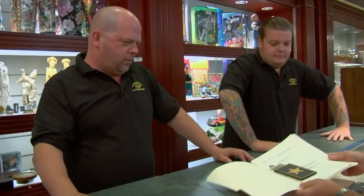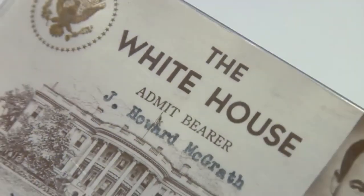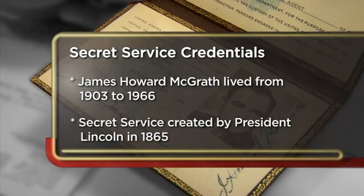I have some political memorabilia — a Secret Service ID for J. Howard McGrath. Okay. His White House pass. Oh, that's cool. Attorney General of the United States, J. Howard McGrath. I really don't know what they're worth, but we'll see how it goes.